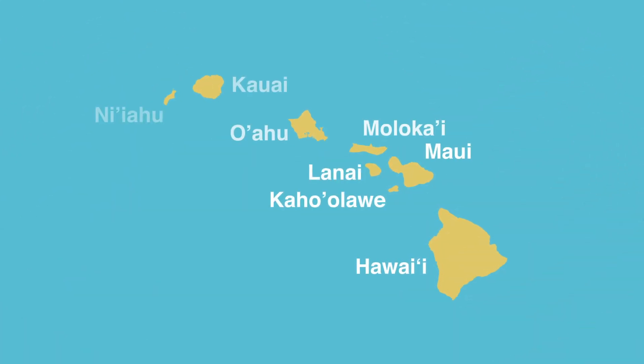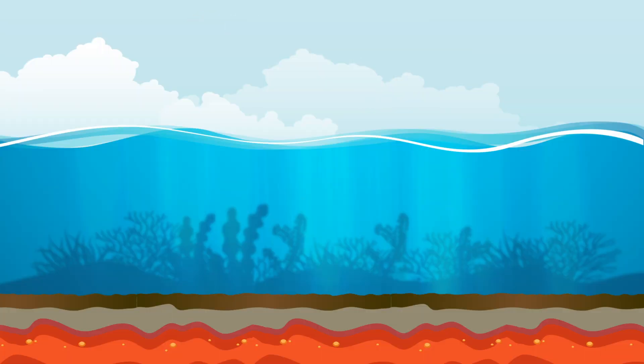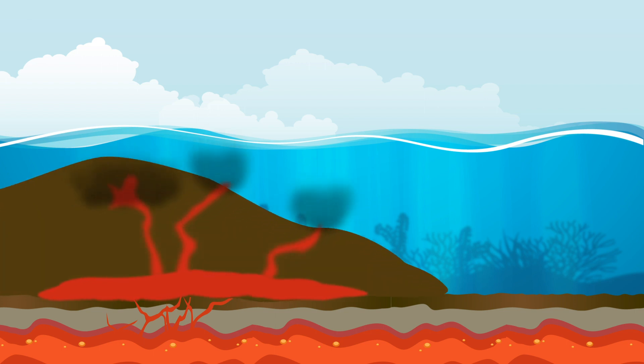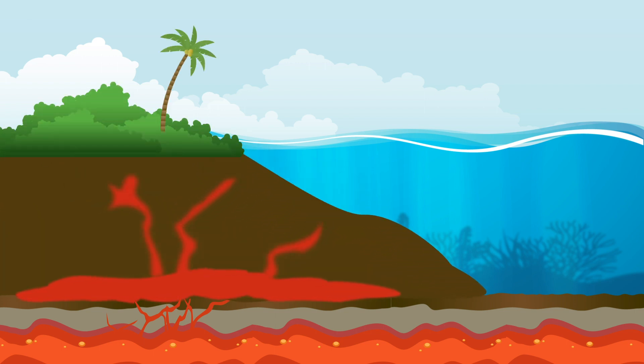The Hawaiian archipelago, formed by hot spot volcanism, is the perfect example. Right in the middle of the Pacific plate, magma rises upward through the cracks and erupts on the seafloor. The volcanic material keeps accumulating, growing towards the surface of the ocean, and sometimes creating an island.